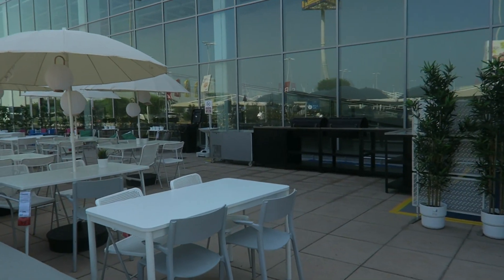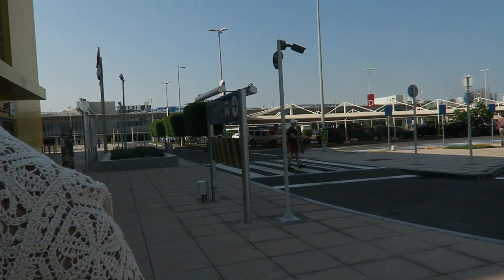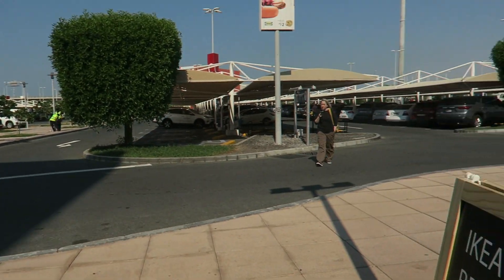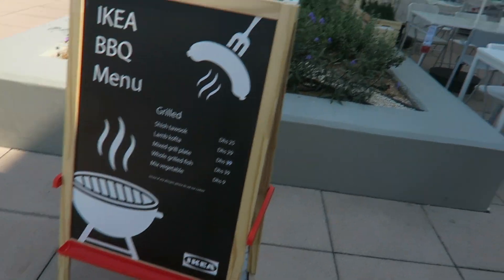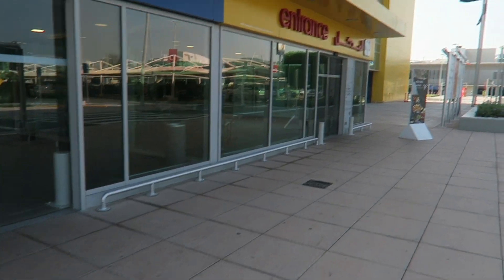The lamb kofta is about £6.50. The mixed grill is about £8.00. That's good, isn't it? Who knew? Right, let's go in and find a bed.